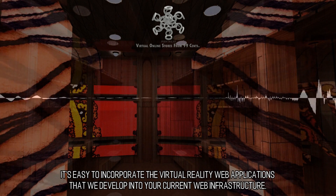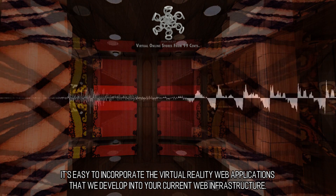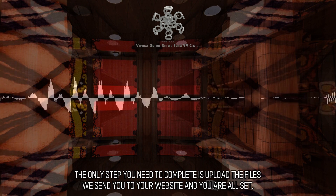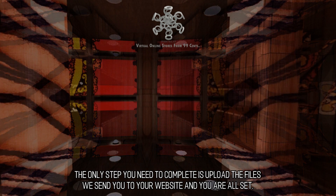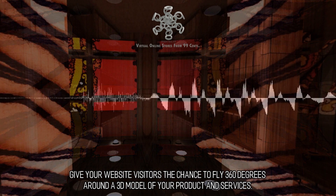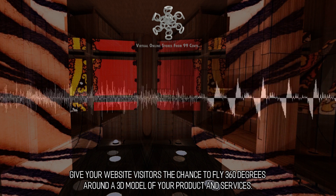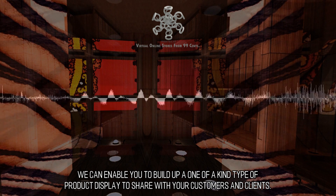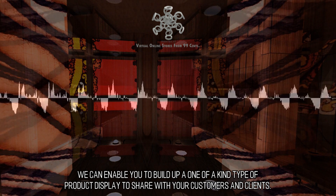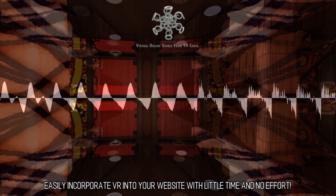It's easy to incorporate the virtual reality web applications that we develop into your current web infrastructure. The only step you need to complete is upload the files we send you to your website and you are all set. Give your website visitors the chance to fly 360 degrees around a 3D model of your products and services. We can enable you to build up a one-of-a-kind product display to share with your customers and clients. Easily incorporate VR into your website with little time and no effort.